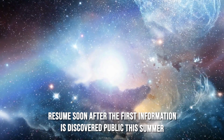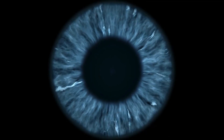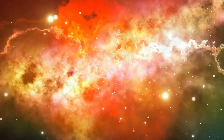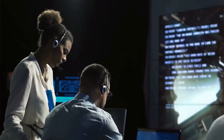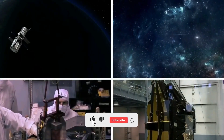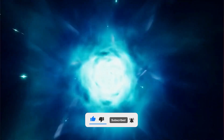Are you excited to know what the future holds for these super-Earths? Do you think their contribution will lead to path-breaking research for the space industry? Let us know your thoughts in the comment section below, and if you liked this video please like, share, and subscribe to our channel for more such exciting content.